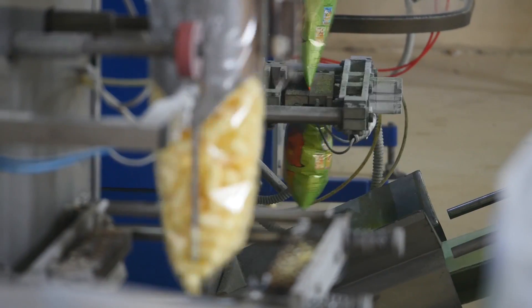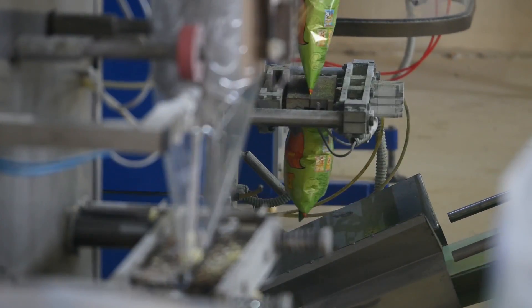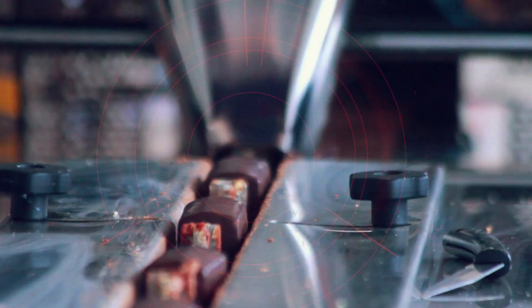Smarter, faster, leaner — more than ever before, the food and beverage industry demands packaging and processing machines that are quicker, more efficient, and deliver high-quality products.